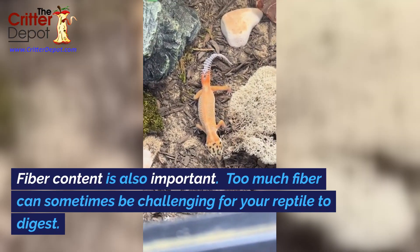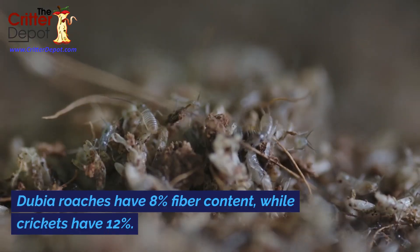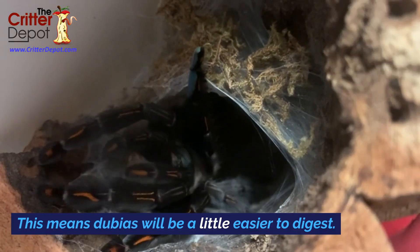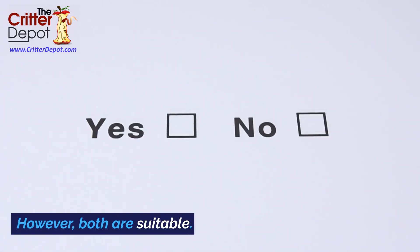Fiber content is also important. Too much fiber can sometimes be challenging for your reptile to digest. Dubia roaches have 8 percent fiber content, while crickets have 12 percent. This means dubias will be a little easier to digest. However, both are suitable.